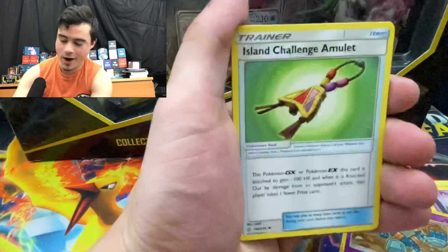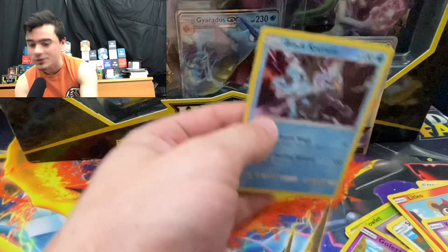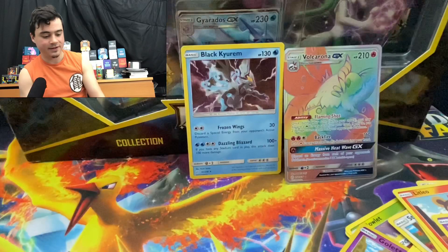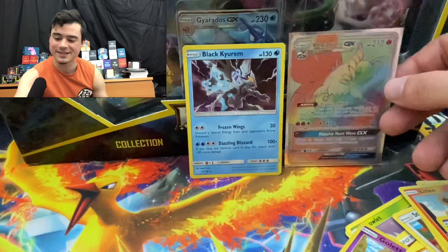Water, fighting — Erica, Vibrava, Stufful, Pawniard, Litleo, Cofagrigus, Nosepass, reverse holo Emboar with a reverse rare, and a Black Kyurem holographic. We're gonna have a real fun trainer box here. I'm gonna get a sleeve for this rainbow rare real quick — lock that in. One of our Cosmic Eclipse rainbow rares — sweet!